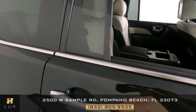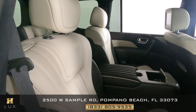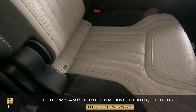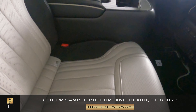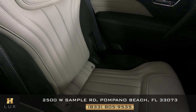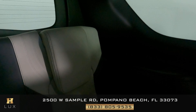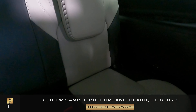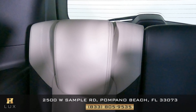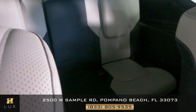Now I want to show you the back seats. The first one is in perfect condition with no signs of wear and tear at all. Let's check the second one and then the third row, looking very closely all around. Overall, all of the back seats are in perfect condition.